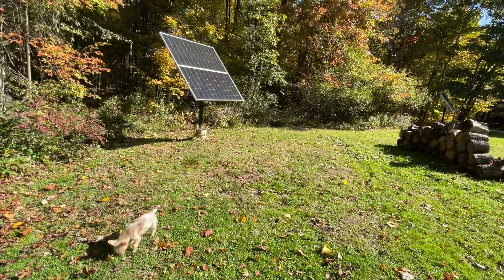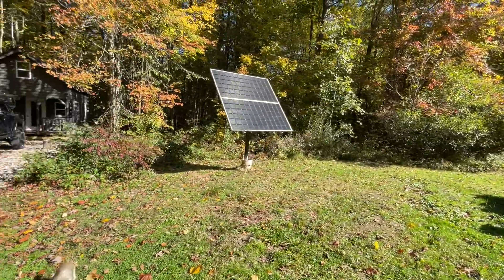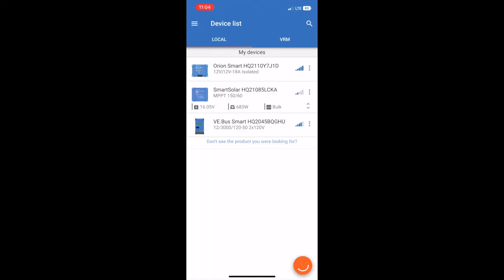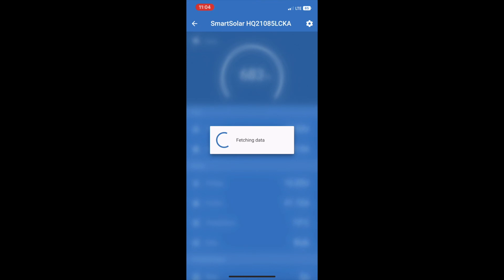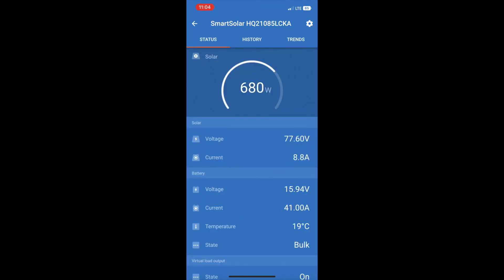The panels are pulling 680 watts right now. I'm really excited about the capabilities. Currently we are generating 680 watts — completely sustainable, no moving parts, free energy to heat my cabin. Alright, that was fun, see you guys on the next one.